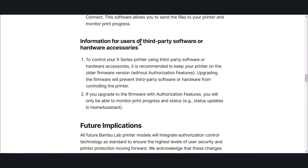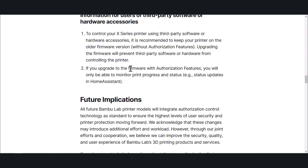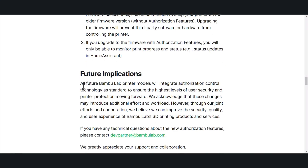For third-party software and hardware accessories: to control your X-Series printers using third-party software or hardware accessories, it is recommended to keep your printer on the older firmware without authorization features. Upgrading the firmware will prevent third-party software or hardware from controlling your printer. So anyone with the BQ Touch or the Panda Touch — those won't work. If you upgrade your firmware with authorization features, you'll only be able to monitor progress and status, so effectively you'll still get information on what's going on, just won't be able to stop or start a print job.